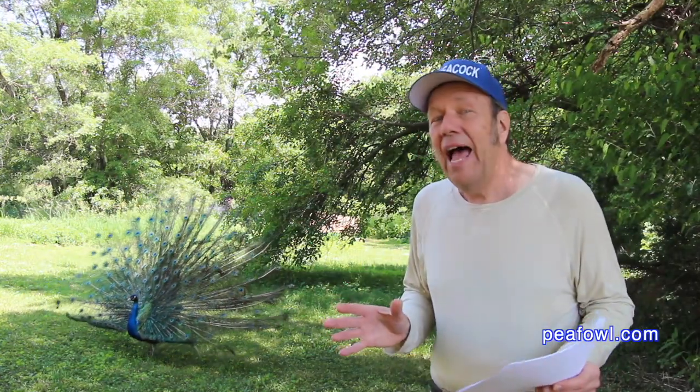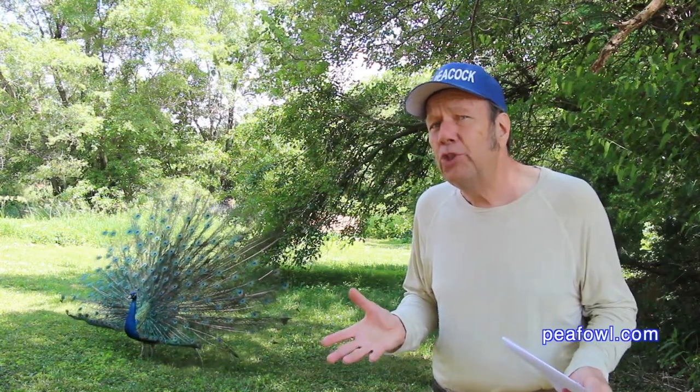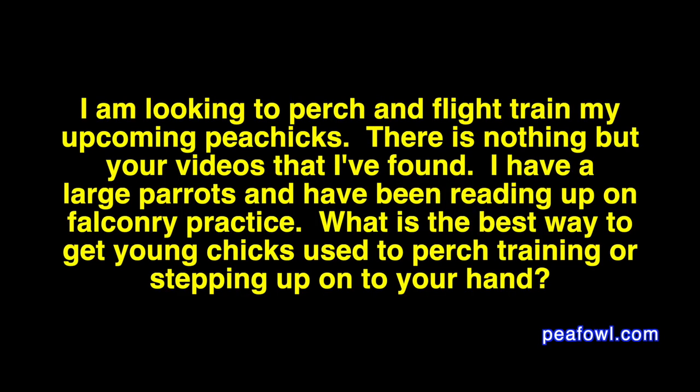We always get some very exciting questions. I'd like to answer this one that came to us by way of our YouTube channel. A viewer writes: 'I'm looking to perch and flight train my upcoming P-Chicks. There's nothing but your videos that I've found. I have a large parrot and have been reading up on falcon tree practice. What is the best way to get your chicks used to perch training and stepping onto your hand?'